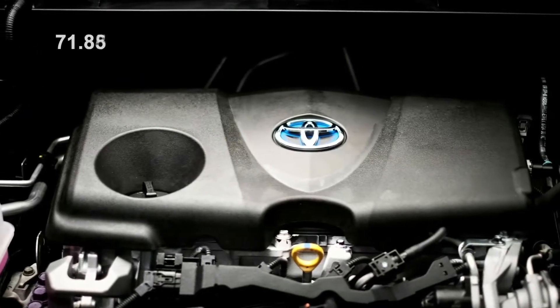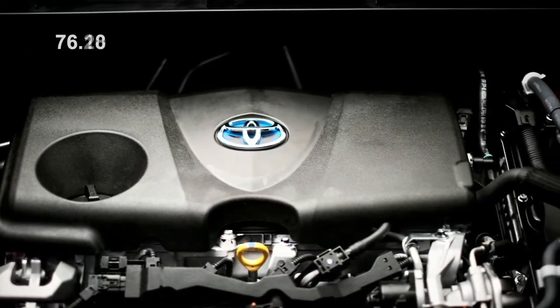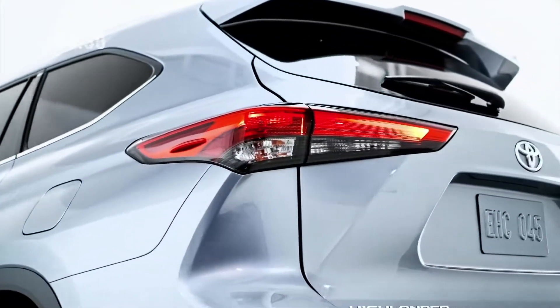For those that want a V6, there is still a standard gasoline version with a 3.5 liter engine, 295 horsepower, and a 5,000 pound towing capacity.